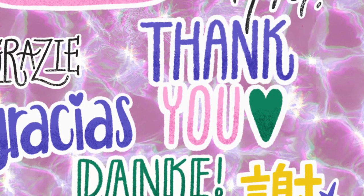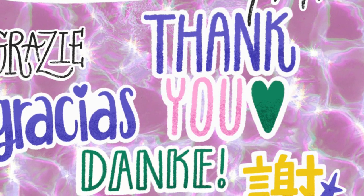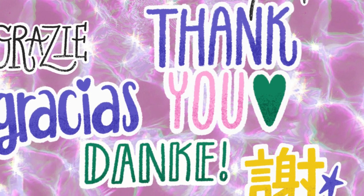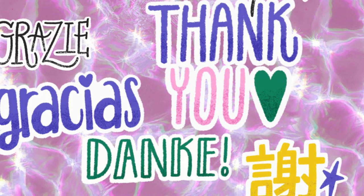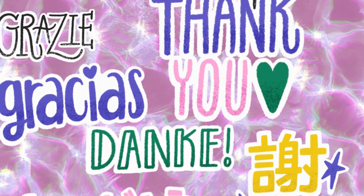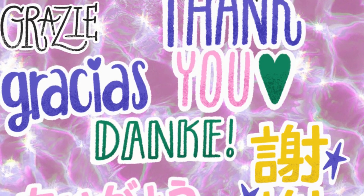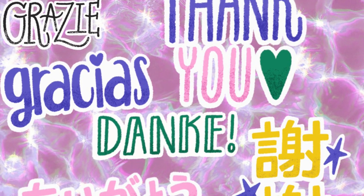That's it for this video — I truly appreciate you hanging out with me. Be sure to leave a like if you liked it, dislike if you dislike it, and come back when I post my next video. I'll talk to y'all later — have a fantastic day, bye y'all!